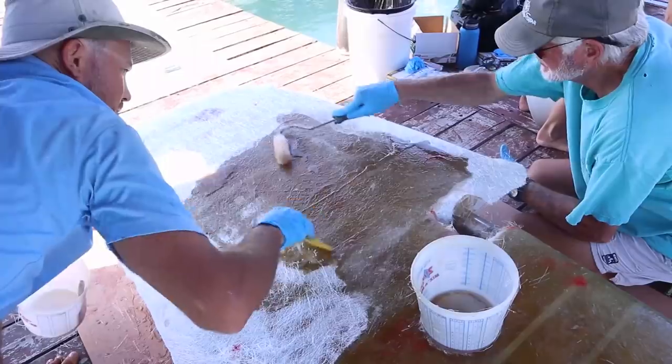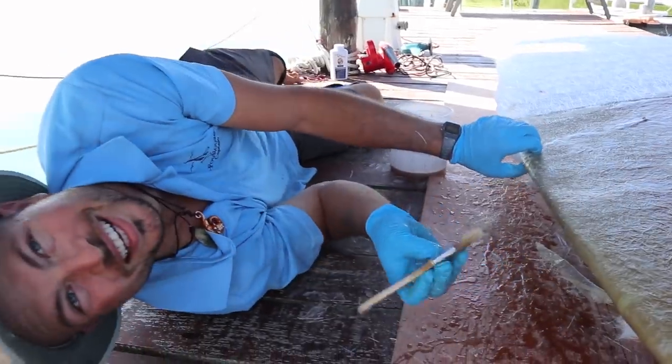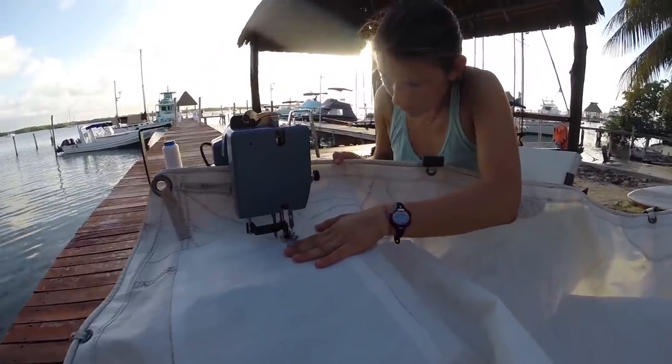Previously on Project Atticus. After spending a year working in Isla Mujeres, Mexico, we finally saved up enough money to start cruising again.